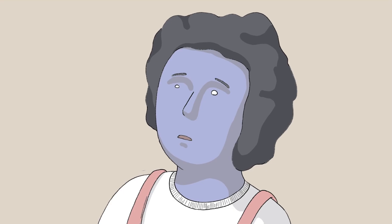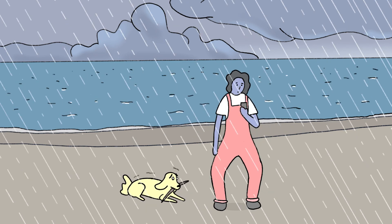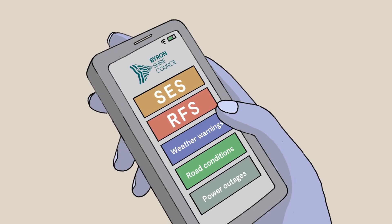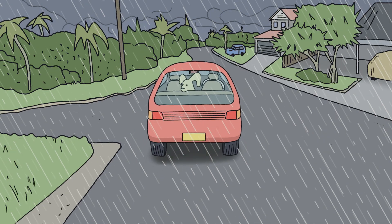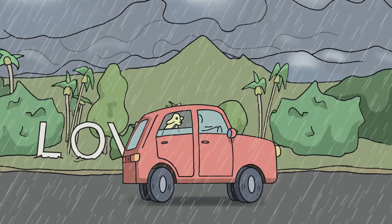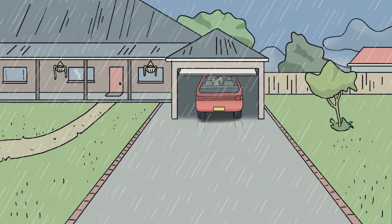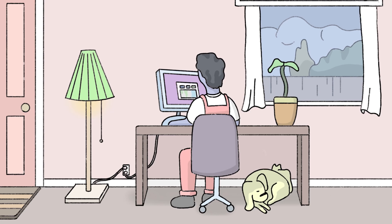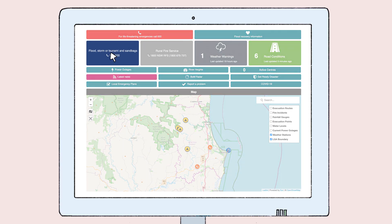Worried about the weather and looking for real-time emergency information? The Byron Shire Emergency Dashboard is your go-to guide for information on floods, fires, storms, weather and preparing for an emergency. Access the dashboard on mobile, desktop or tablet for links to the SES, RFS and BOM.